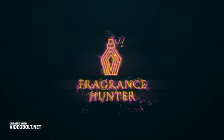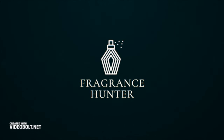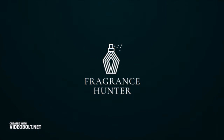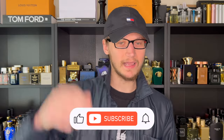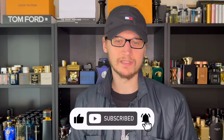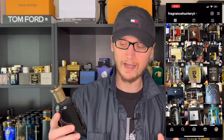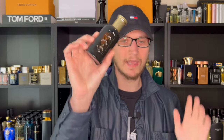This is a Boss Bottle flanker created for the fragrance enthusiast. Hey, Hunter here, welcome back to my channel where I upload weekly fragrance content. Hit the subscribe button below so you won't miss any future videos, and follow me on Instagram. Today in my hands is the newest release from Hugo Boss — Boss Bottled Elixir.